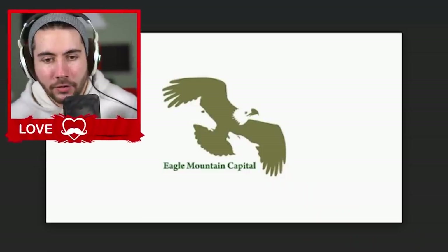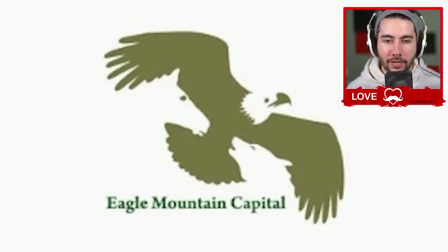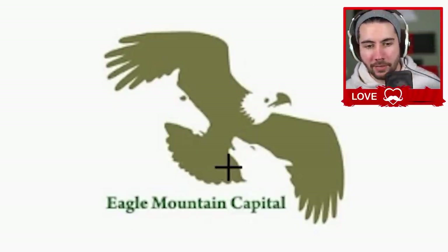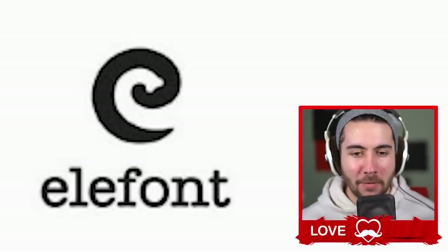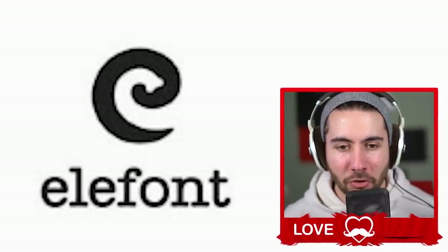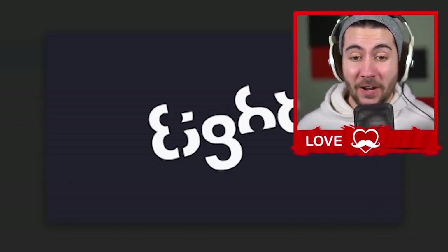Eagle Mountain Capital — this one's kind of pretty and very obviously what it is, but it still looks really good. The horse looks good, whatever that other animal is — maybe a wolf — looks good, the bird looks good. All parts of this look good. The Elephant logo — I'd use this website. You've got the little swirl with the elephant trunk and it's also the letter E. A two-for-one — pretty epic.